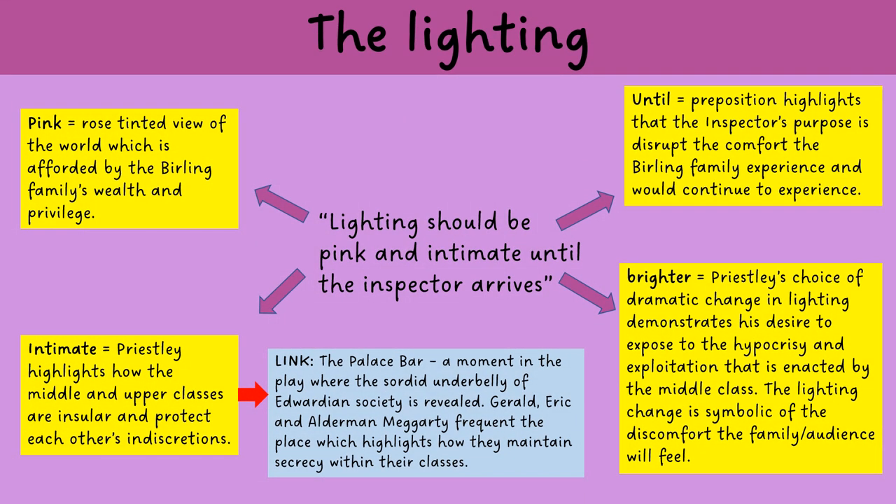Now let's talk about the lighting. The lighting is described as being pink and intimate until the inspector arrives, and then it should be harder and brighter. The pink hue reveals the rose-tinted view with which the Burling family and people like them are afforded. They are able to maintain their insular lifestyle with no need to take interest in any issues going on outside of their social bubble.